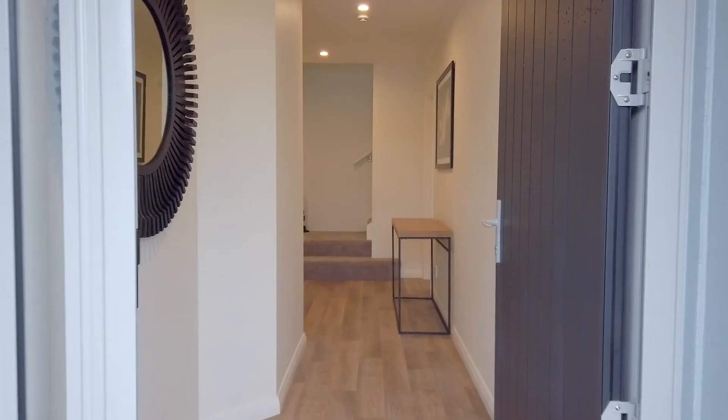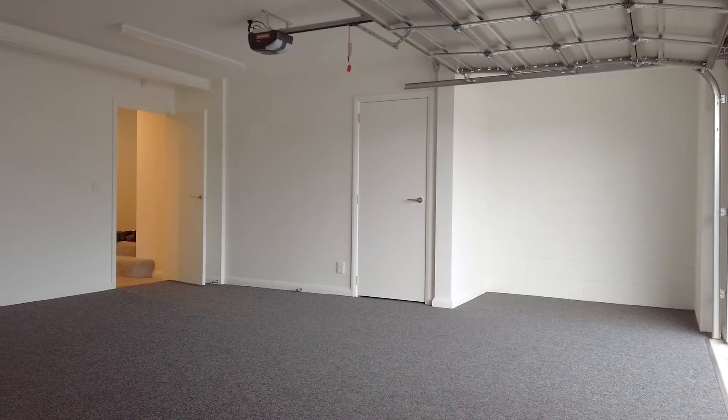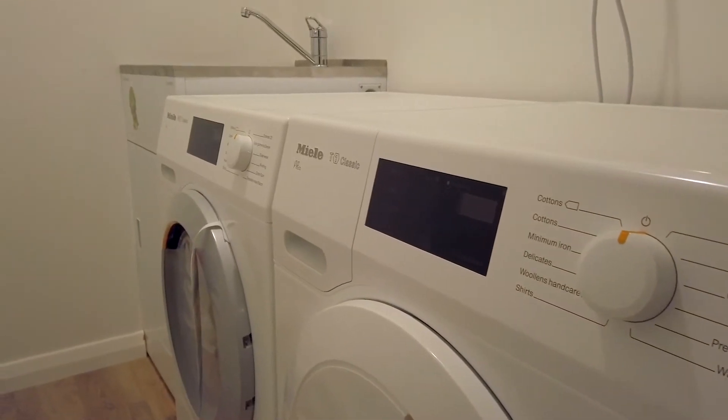So we're on level number one, the ground floor of three levels. On here we've got the double internal access garaging, a nice little hidden laundry area, and I'll take you upstairs to see the rest of it.